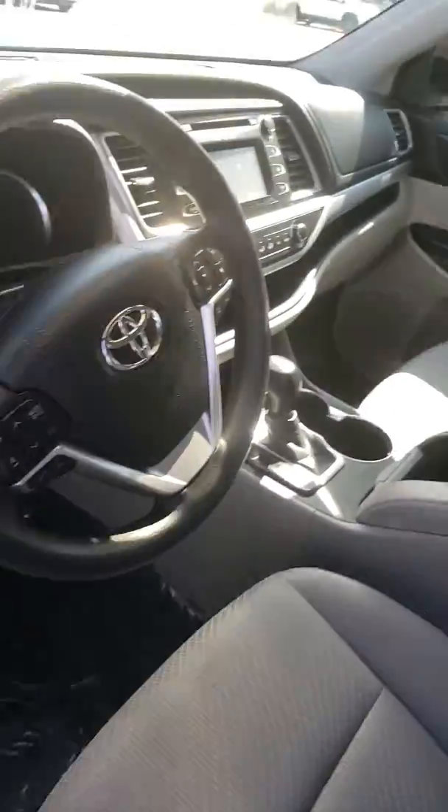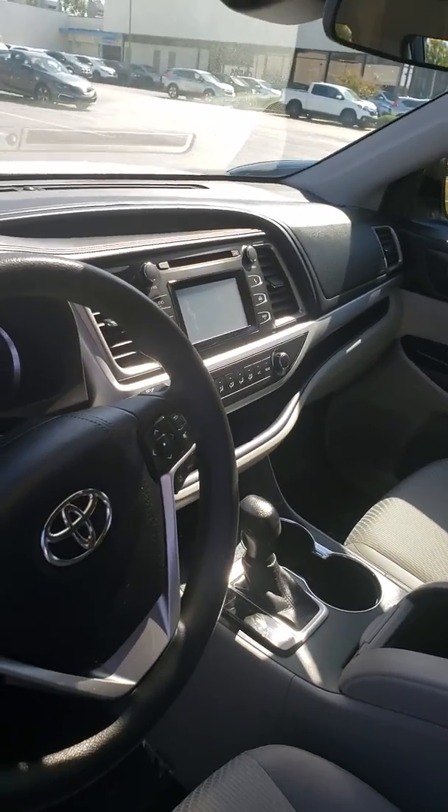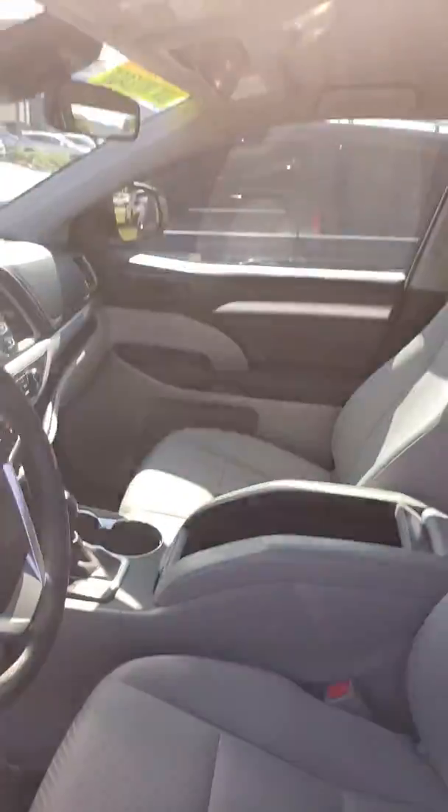It does come with a full 7-inch touchscreen display, which is going to allow you to access all of your media options. You'll be able to access your Bluetooth options, and that's also where your backup camera is going to display. There's plenty of room here in the console area, and you do get USB ports inside of this vehicle for charging.